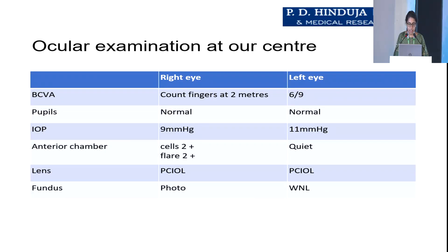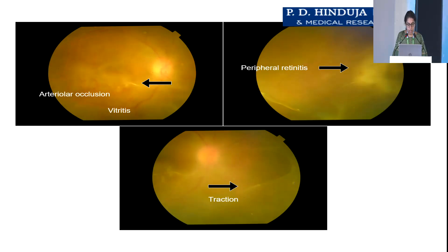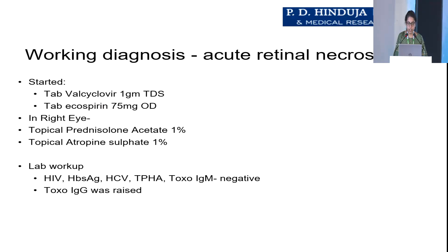Ocular examination at our center showed right eye vision at finger counting 2 meters, and anterior chamber showed cells 2+ and flares 2+. Fundus findings showed arteriolar occlusion, vitritis, a patch of peripheral retinitis, and traction. Our working diagnosis was acute retinal necrosis.